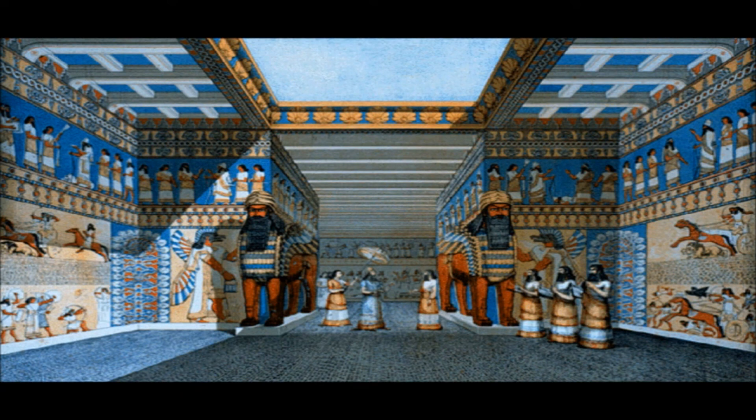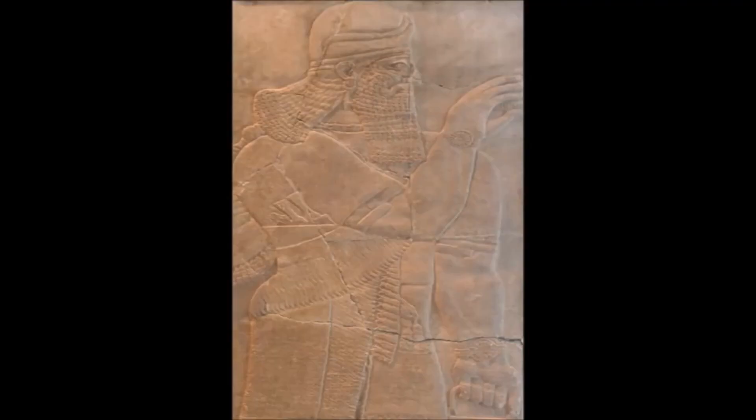The Assyrian palaces were filled with colored reliefs like this — they were all over the place. And the fact that it's a low relief, although it makes it difficult to see now, would not have been a problem back then because they were colored.